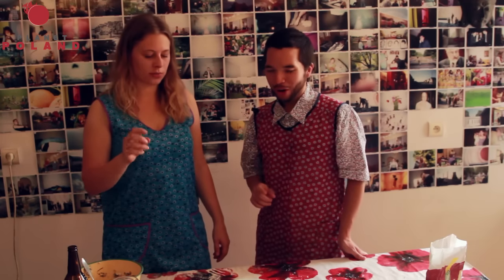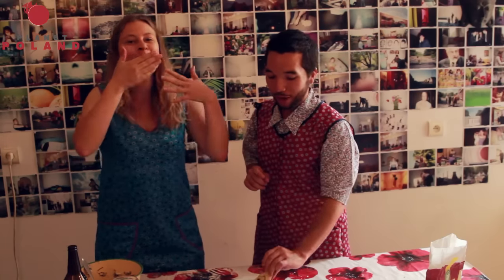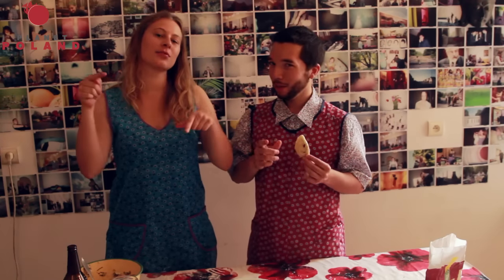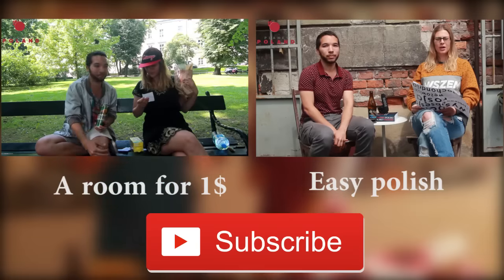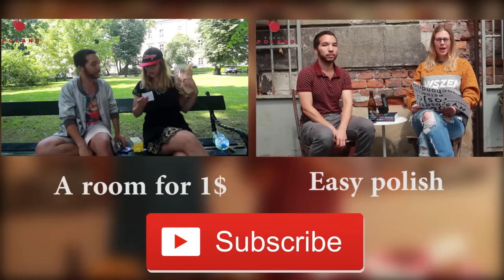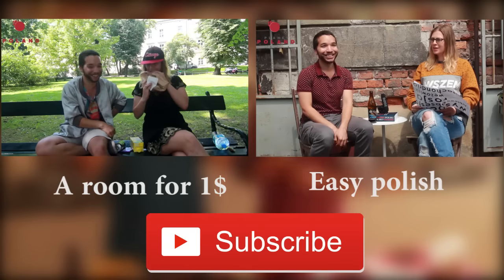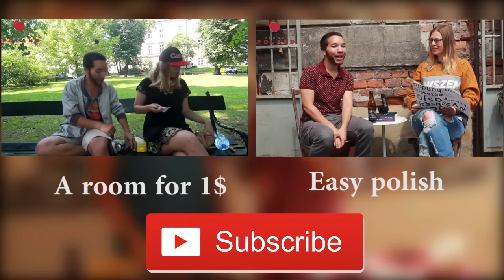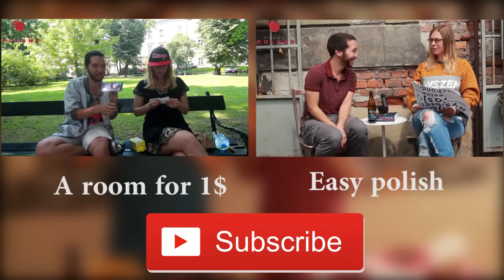Don't buy the frozen ones from the shop — or come to Karina and ask her to make them for you. Thank you guys for watching, and subscribe to our channel so you'll hear from us next time. In Polish, thank you is dziękuję — and Jimmy was saying it with an Asian accent. Dziękuję! But how do you say it now? Dziękuję!